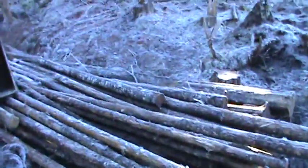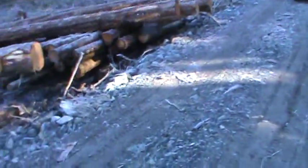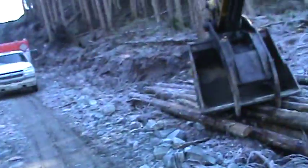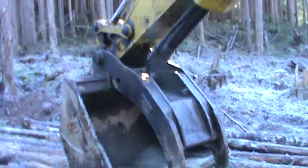Nice curl to this thumb too — didn't notice that — it's nice for moving logs. This one here, Altimar Campbell River built. It's a nice curl to that thumb.